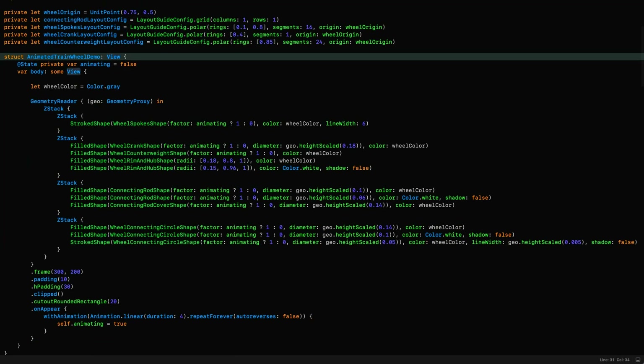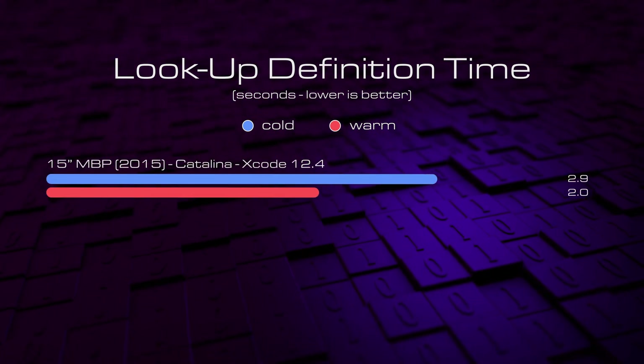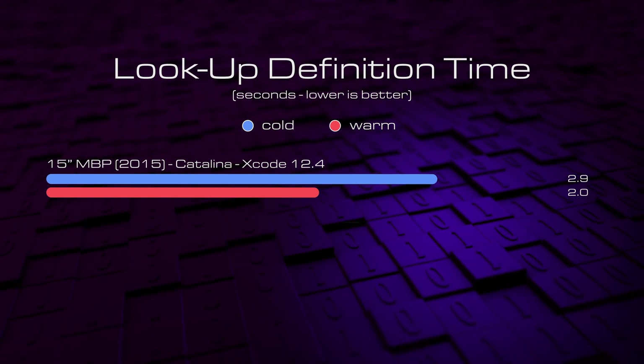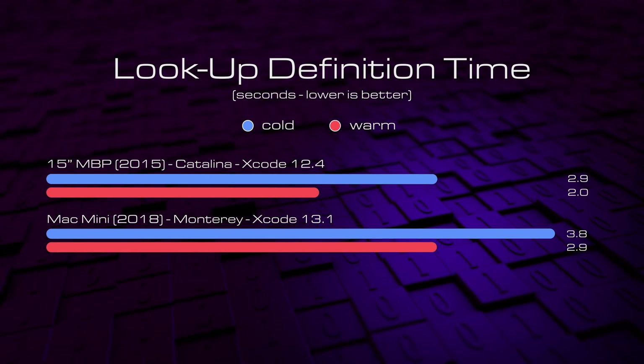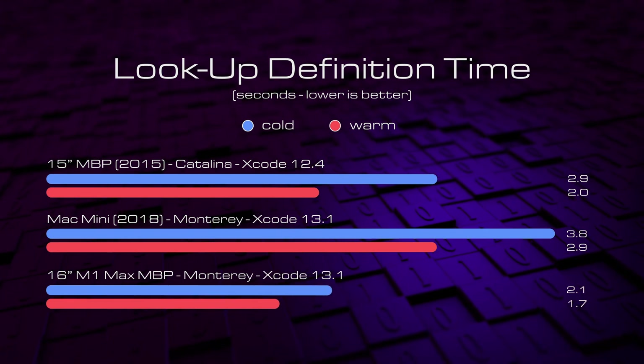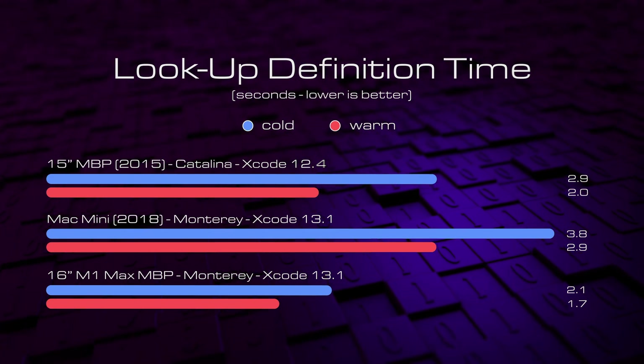Once we're in Xcode, something that traditionally seems to take forever when you're bashing out code is looking up the definition of things. For this test we're going to look up the definition of view in the SwiftUI definition file — a behemoth of around 44,000 lines in the latest version. The 2015 MacBook Pro running Xcode 12.4 has an advantage since the header file is only around 24,000 lines. The first lookup takes nearly 3 seconds on the 2015 MacBook Pro, dropping to 2 seconds flat on subsequent lookups. The Mac Mini on Xcode 13.1 takes a whopping 3.8 seconds, dropping to 2.9 seconds when warmed up. The M1 Max storms through, taking just 2.1 seconds cold and only 1.7 seconds subsequently — you can really feel this improvement, so this is one of those things that does make a difference day to day.